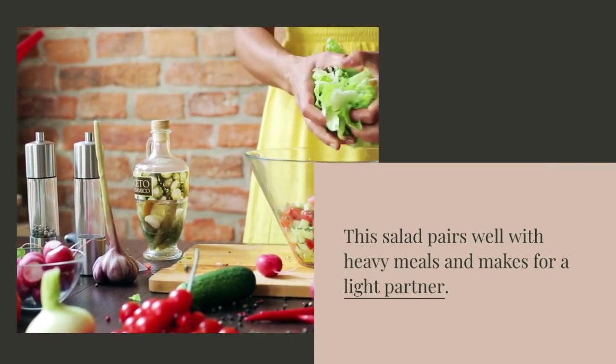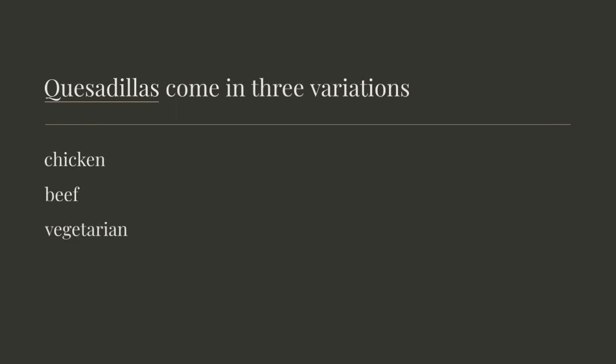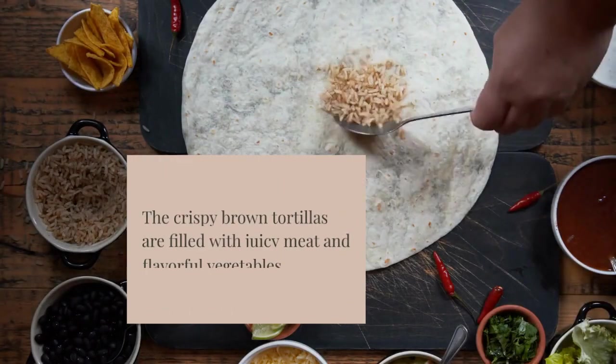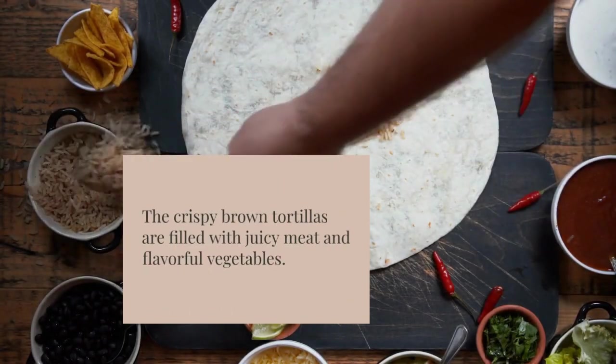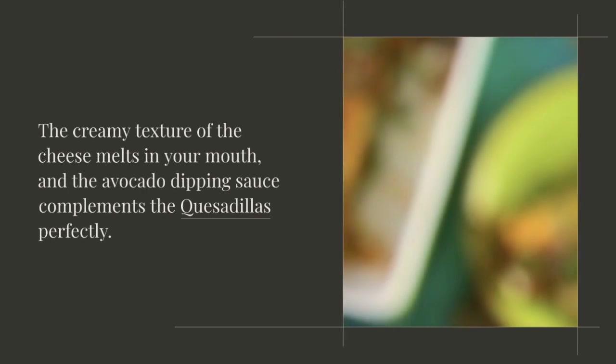Quesadillas come in three variations: chicken, beef, and vegetarian. The crispy brown tortillas are filled with juicy meat and flavorful vegetables. The creamy texture of the cheese melts in your mouth, and the avocado dipping sauce complements the quesadillas perfectly.